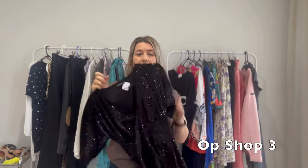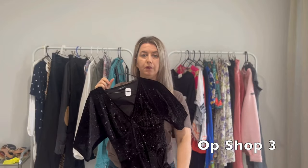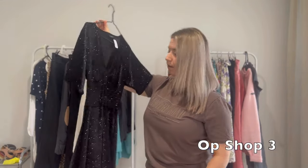Op shop three of the day was my reason for leaving the house - I planned my whole day around this one. It only opens once a month and generally has more boutique brands, so you pay up but the return on investment should be really good. The next item is this little Black Milk dress - it's velvet and sparkly. I find I have really good luck with Black Milk black velvet dresses. I paid $25 for this one but I'm going to list it for about $80.